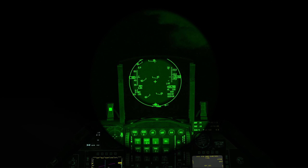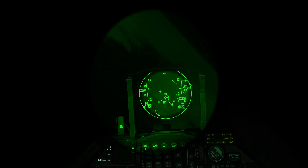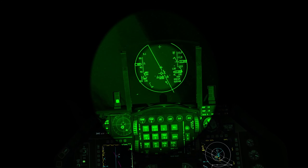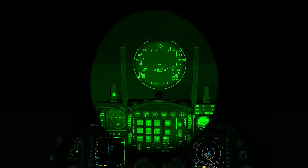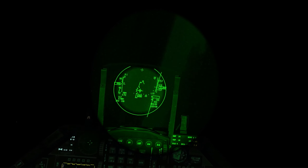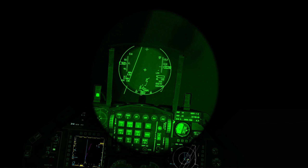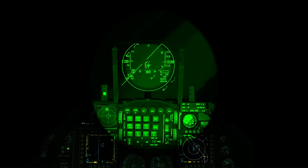Alpha 2, Panther 6-4, Fox 3, 2-0-0, 1-1-8, Angels 15. Alright, first element's clean, turning back. One, be advised, I lost yardstick for 2-3. One's turned back.